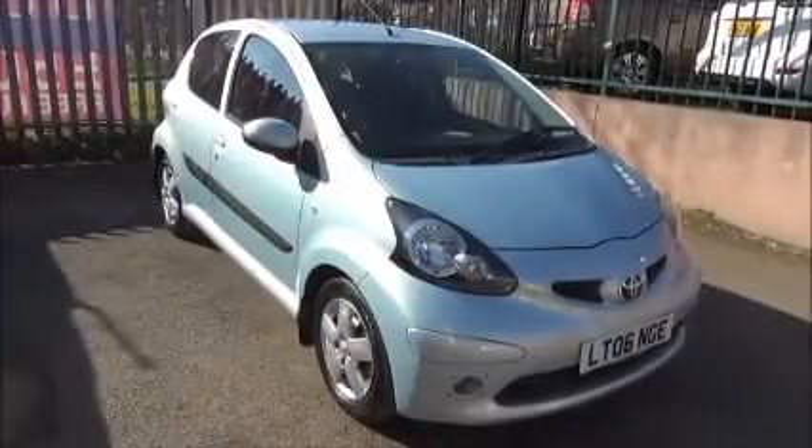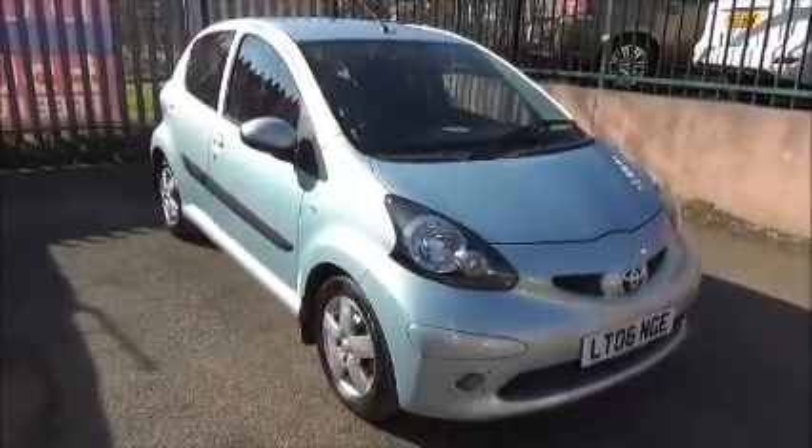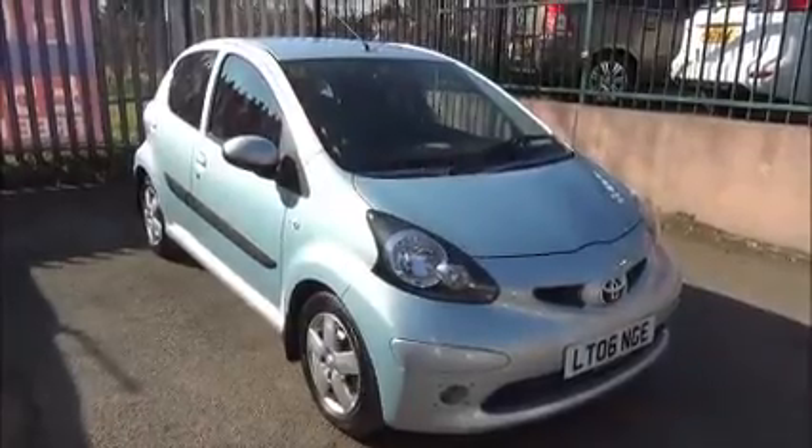You can reserve this vehicle online with a £100 no quibble holding deposit or call our internet sales team to arrange a convenient appointment. If you are thinking of finance we are confident we can beat any high street lender with our flexible dealer funding plans. Thank you for visiting our showroom.